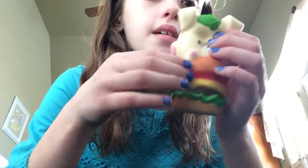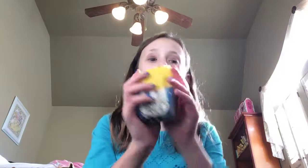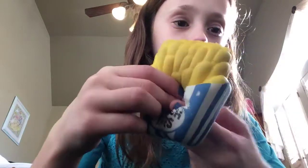Next I have this squishy that I got today from my friend — we like trading squishies. Next I have this slow rising squishy that's french fries; it has a little hole in it but it's fine, it's so soft.